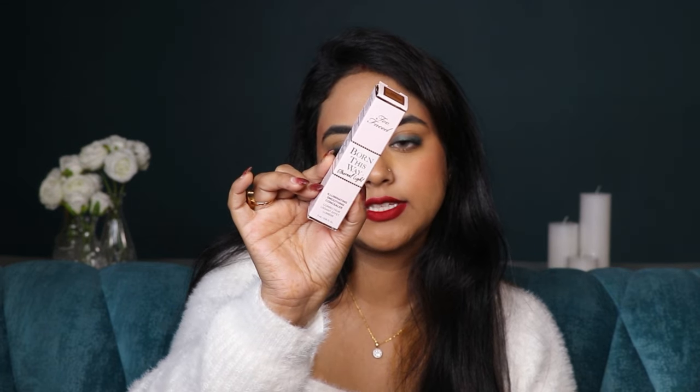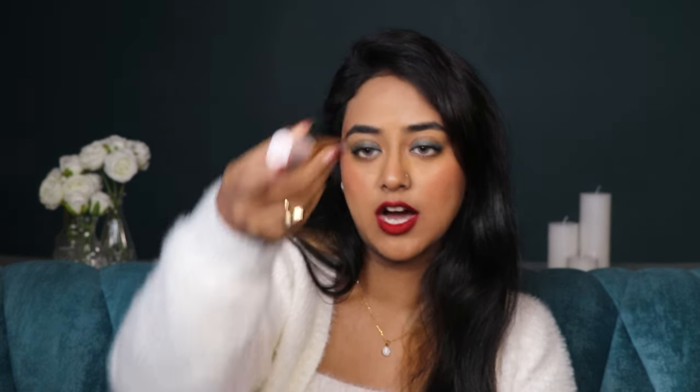There was a buy-two-get-one-free offer on Too Faced, so I also picked up the Too Faced Born This Way concealer. It's a very famous concealer — it's more hydrating. I bought it in a darker shade — milk chocolate — because I wanted a concealer for bronzing or contouring my face.